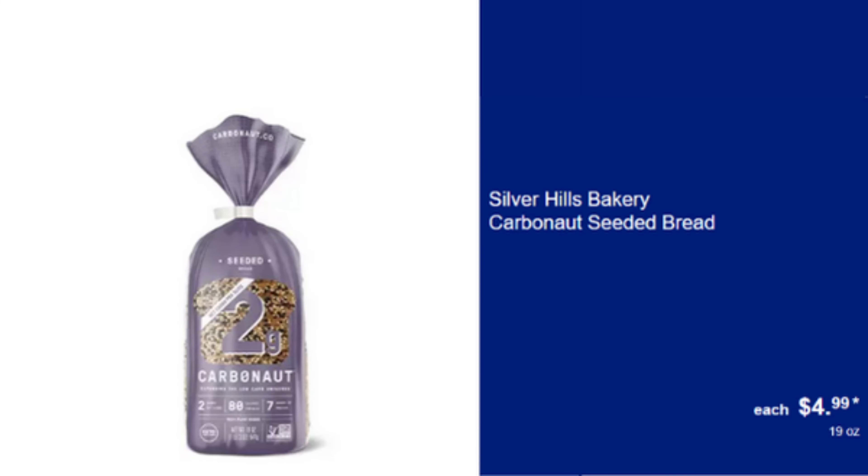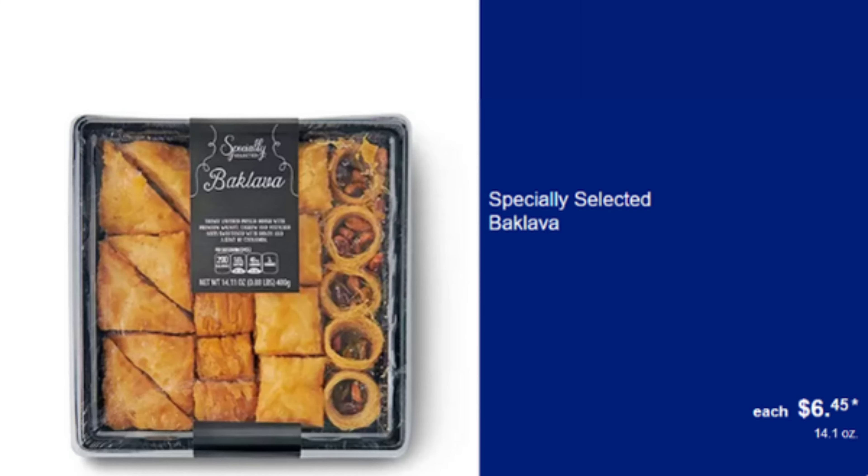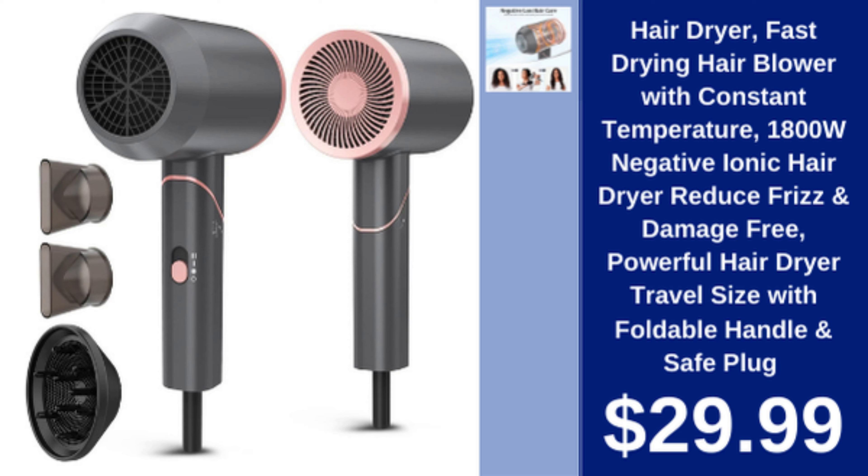Silver Hills Bakery Carbonaut Seeded Bread — Healthy & Tasty Seeded Bread, $4.99. Simply Nature Organic Multigrain Sourdough Bread, $4.99. Specially Selected Baklava — Delicious & Sweet Traditional Pastry, $6.45.